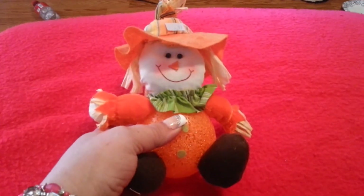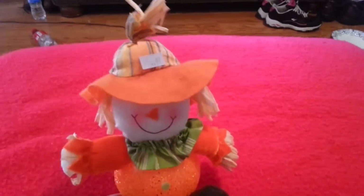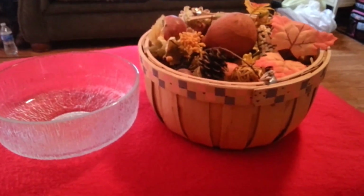I got this little scarecrow guy — I thought that was cute. I got it for 97 cents. I'm going to have a great fall; my house is really going to be decorated up for the fall.